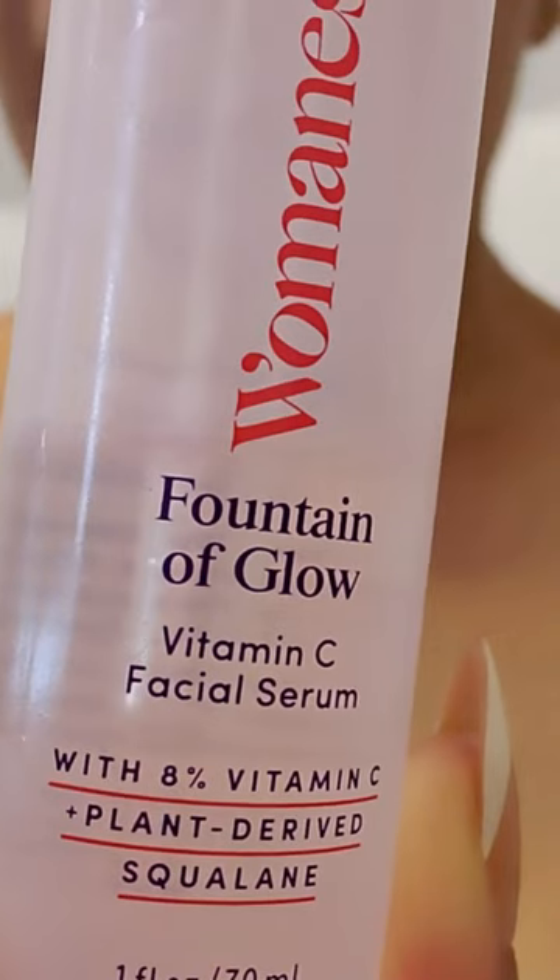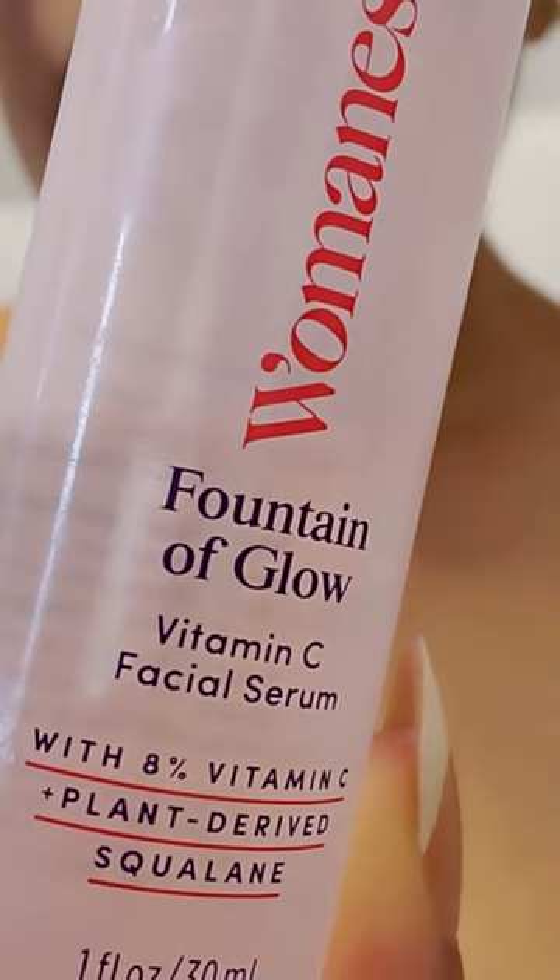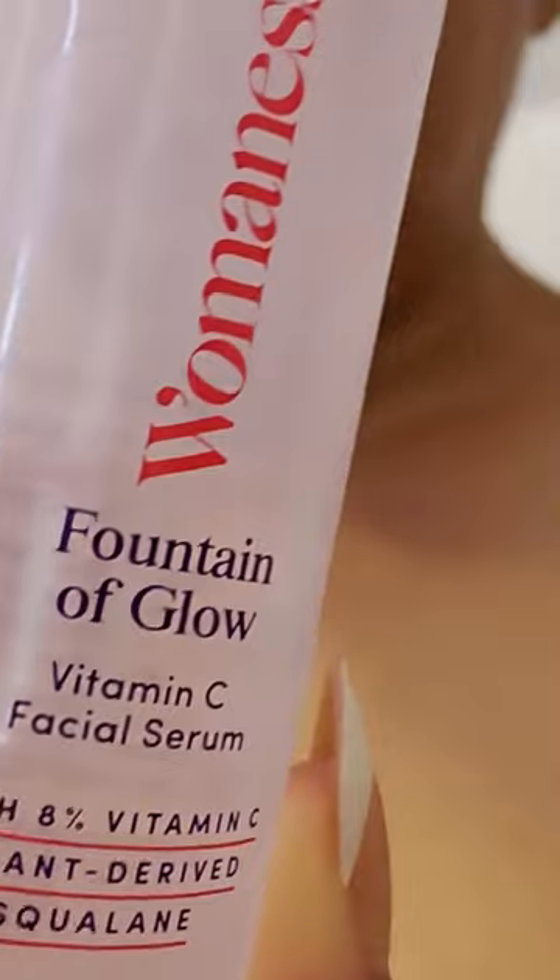I'm loving this Woman's Fountain of Glow Vitamin C and Antioxidant Face Serum — I've been using it for a minute. If you've been on the channel, you probably already know. This stuff is fantastic, one of my favorite vitamin C serums. It's an 8% vitamin C serum in squalane oil.